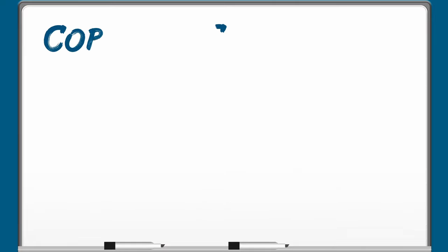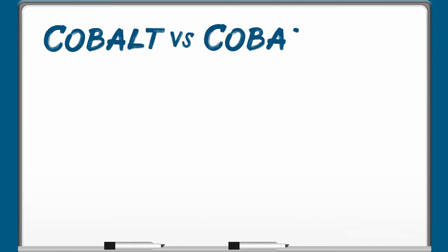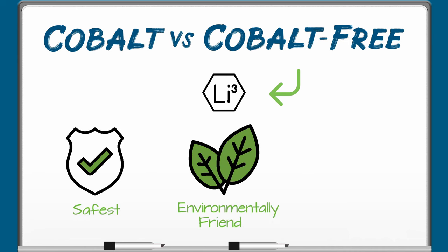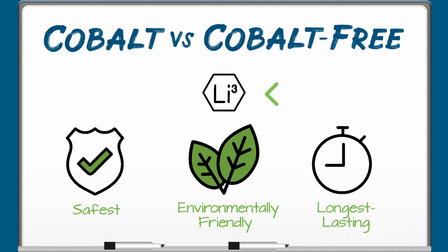The most widely used lithium battery chemistries can be categorized as either cobalt-based or non-cobalt-based lithium batteries. LIFEPO4 batteries are non-cobalt-based and represent the safest, most environmentally benign, and longest-lasting lithium battery chemistry on the market. Here's why.